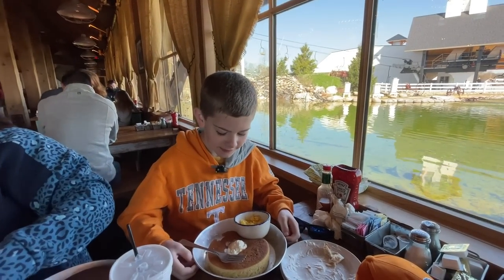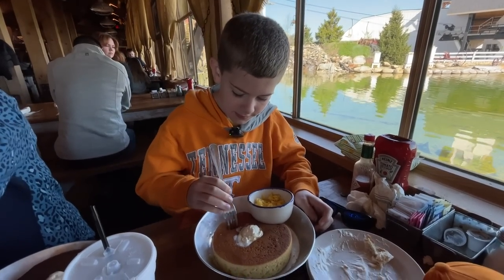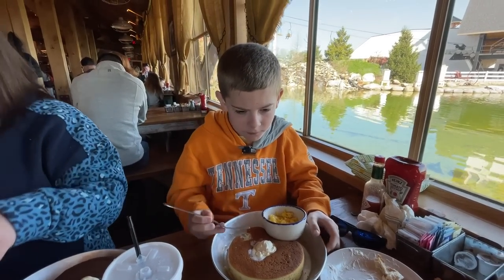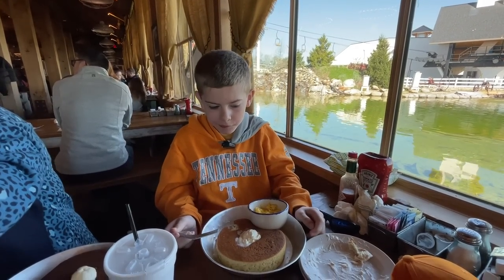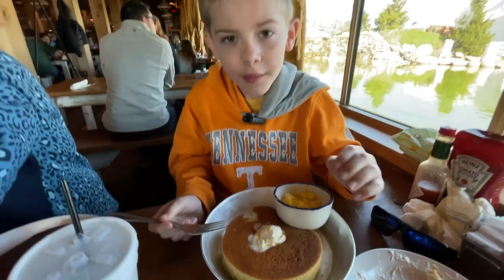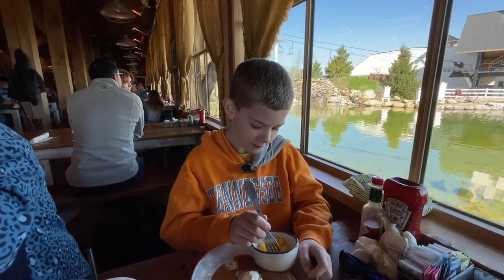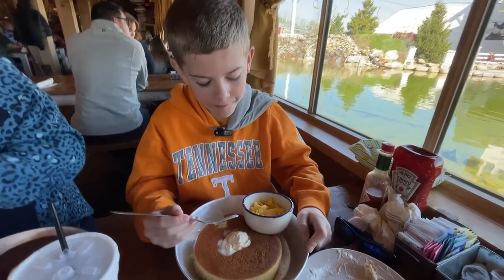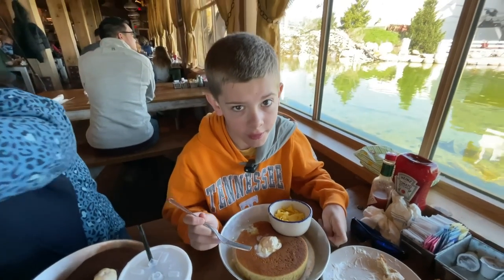Gentry is going to try his pancake — his griddle cake — no syrup. Sometimes he doesn't like syrup. Just eating it as is there. This is massive and it's very delicious. It looks really fluffy. Now he's going in for some scrambled eggs. Take a look at those eggs a little closer there. That is really good.